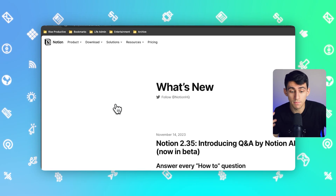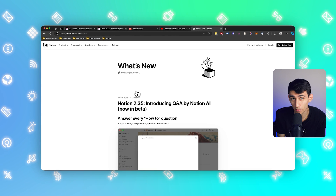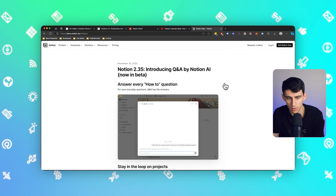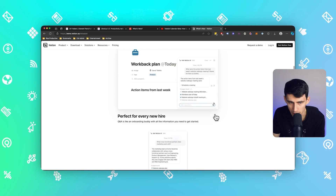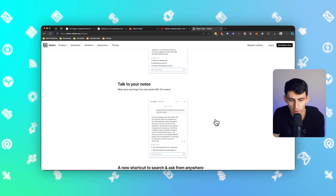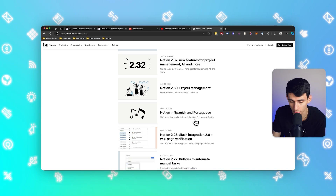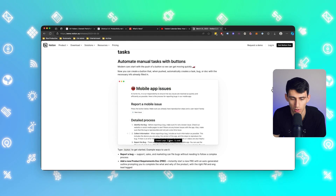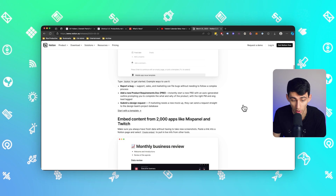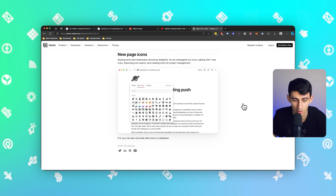Number three is Notion. Notion has released a myriad of features in the last year — they improved mobile performance, they're doing a Q&A beta, they added AI, automations, and finally added recurring task functionality that actually works. There are some decent integration improvements. I have more confidence in what their team is doing right now, and the button functionality combined with automations is going to work absolutely great.